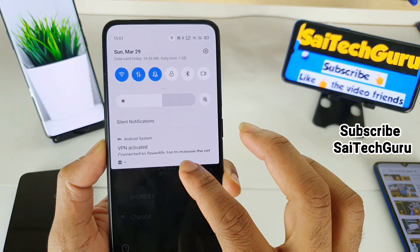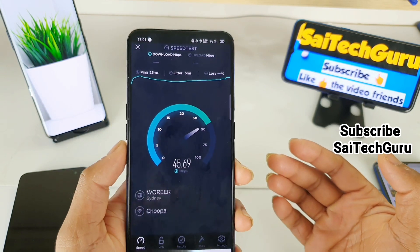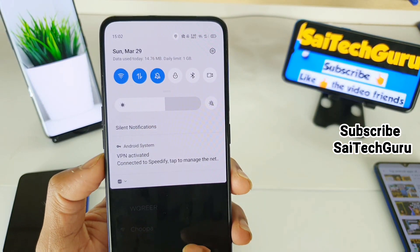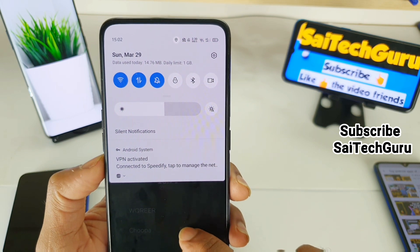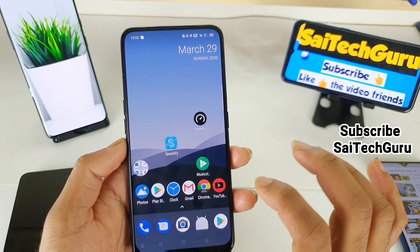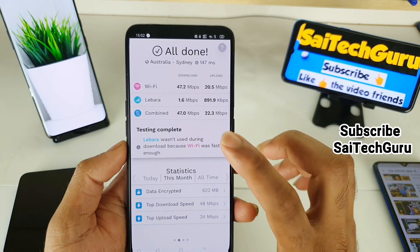If you have a very good 4G connection and a good Wi-Fi connection, then this application can be the best option for you overall. You can see the reading going to 14.76 MB. Right now the mobile data signals are very low so it's not utilizing much, but overall this application works. It is now possible to use Wi-Fi and mobile data at the same time using Speedify.